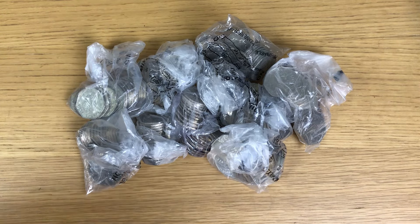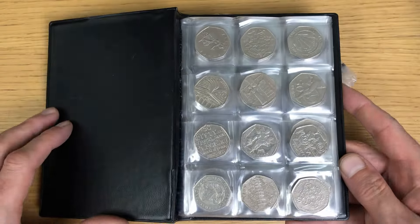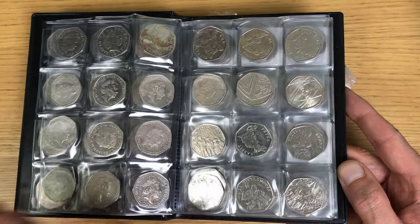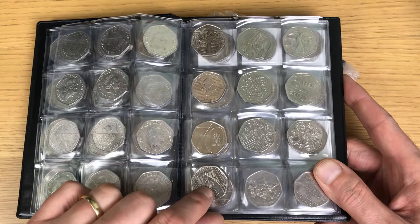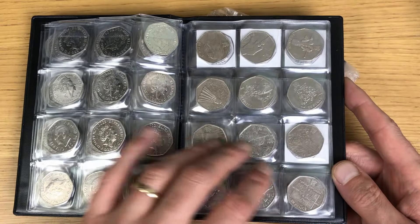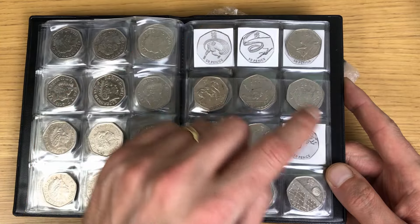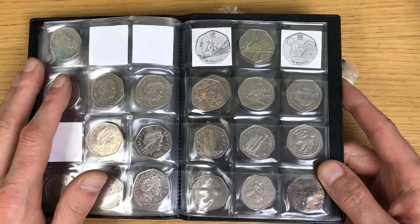It's the first coin hunt of the month, so I'm quickly going to go through the book in real time. The first page is full, the second is full, the third is full, and I currently have all the way up until the coronation coin. Then we get over to the Olympics - I've got a full page there which looks amazing.